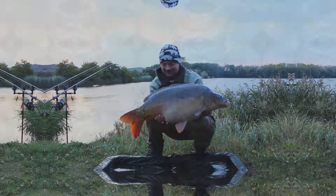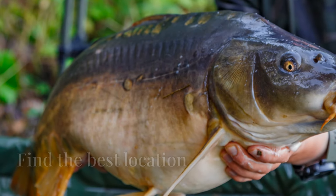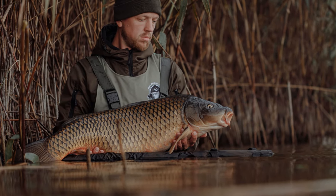Catch more carp with these 7 tips. Tip number 1: Find the best location. Carp prefer specific environments, and knowing where to find them is half the battle.